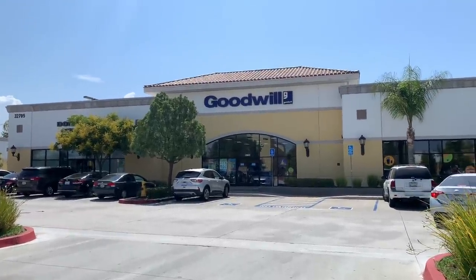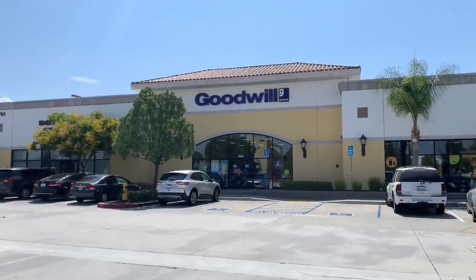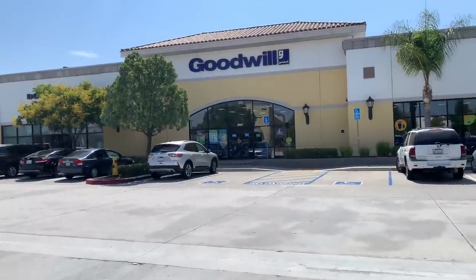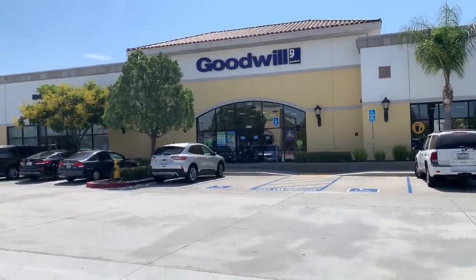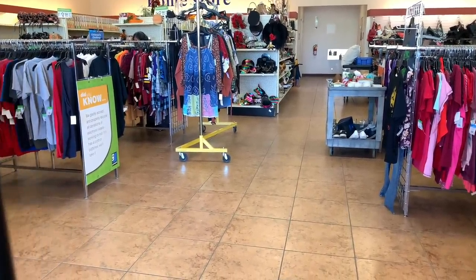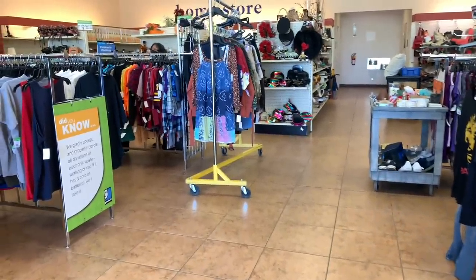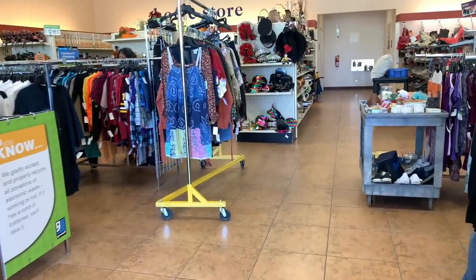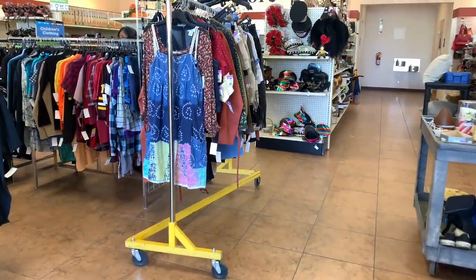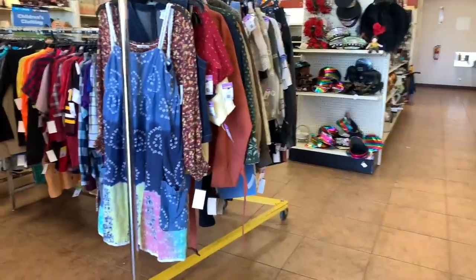Alright guys, so as you can see I did decide to go thrifting today. I went to this Goodwill. This particular location is about a 15 to 20 minute drive from where I live and I have not been to this location in a while, but something was telling me to go to this store today and I'm so happy I did. When I first walked in I noticed this new rack of clothing out on the floor. I went immediately to that and found so many awesome designer items. I rarely find high-end designer but there were so many on this one rack. I'll give you a little sneak peek but I will do a haul at the end of this video so you guys can see the pieces better.